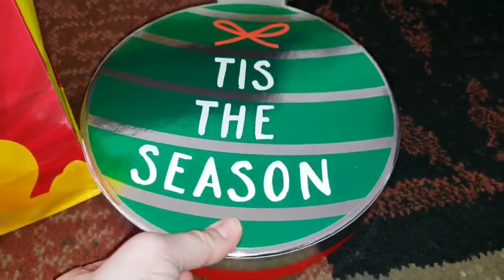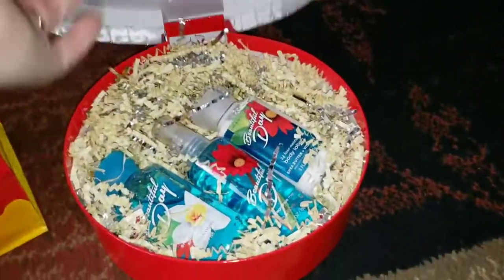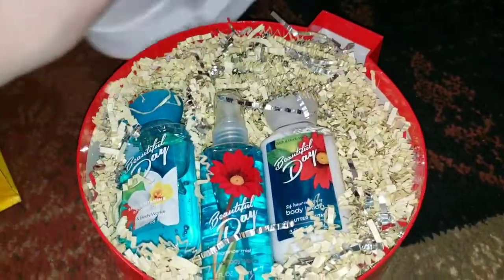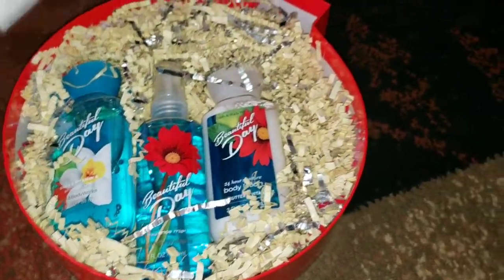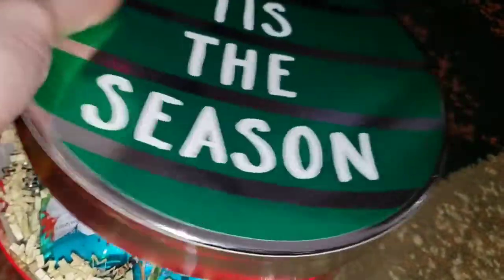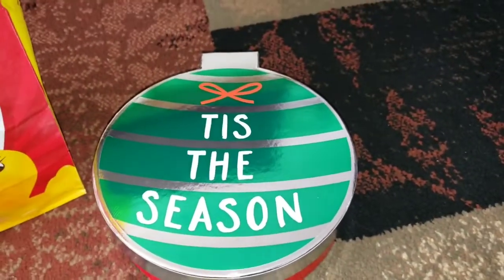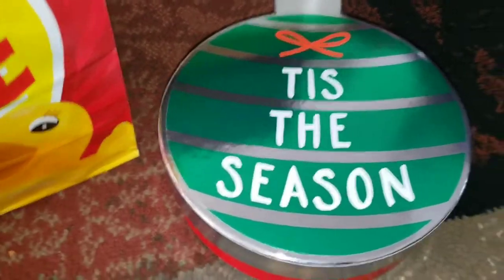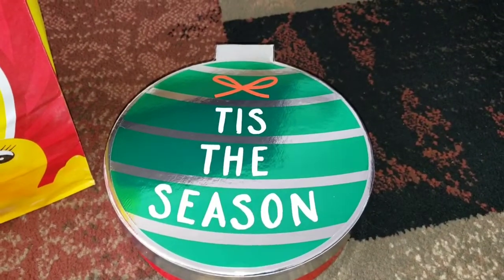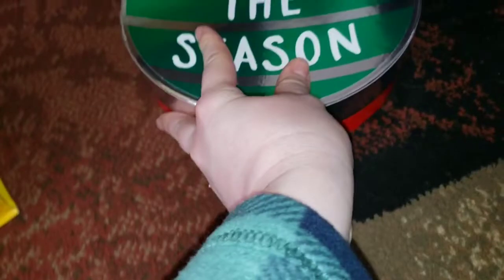So here's the first thing I got — this Tis the Season gift set. It comes with body mist, body wash, and body lotion. This retails for $16.50. I was hoping it was going to be 75% off, but it was only 50% off, which I thought was still a really good deal because it has super cute packaging, so it was $8.25. I thought I might save that as a Christmas gift for someone this coming year.